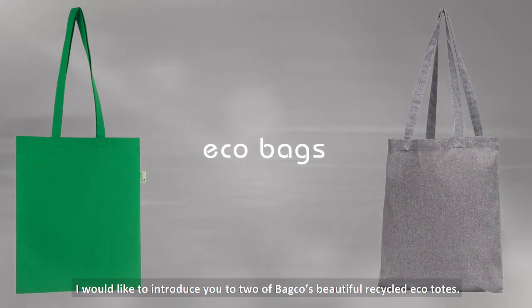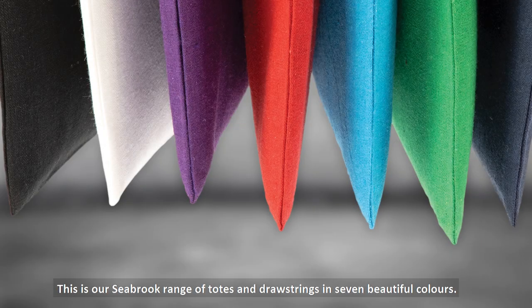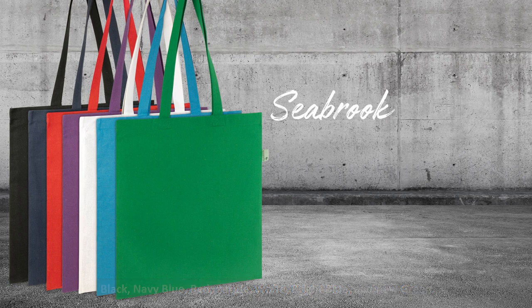I would like to introduce you to two of BagCo's beautiful recycled eco-totes. This is our Seabrook range, a range of totes and drawstrings in seven beautiful colours: black, navy blue, red, purple, bright blue and new green.